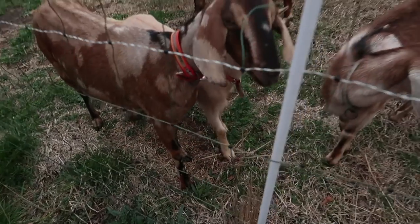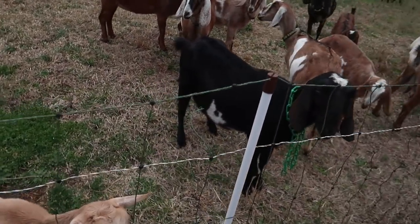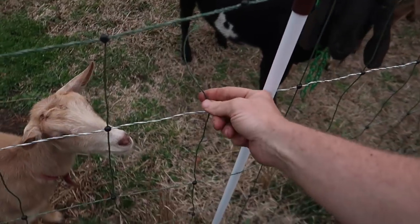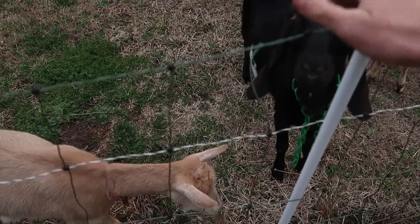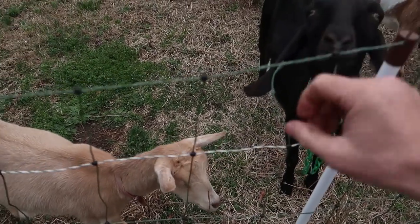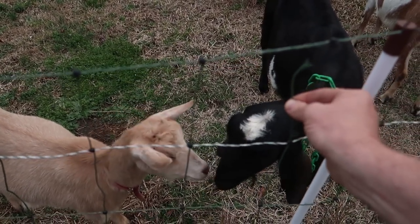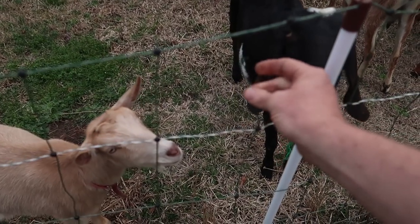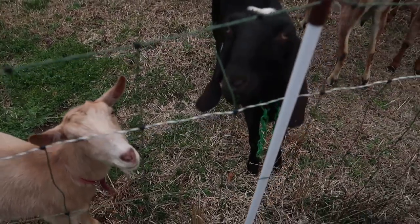Now for the cons of the temporary electric net fencing. The fencing is not going to last forever. Each section that you purchase comes with little pieces you can use to repair the fencing. The vertical pieces are not electric but they can be repaired if needed.